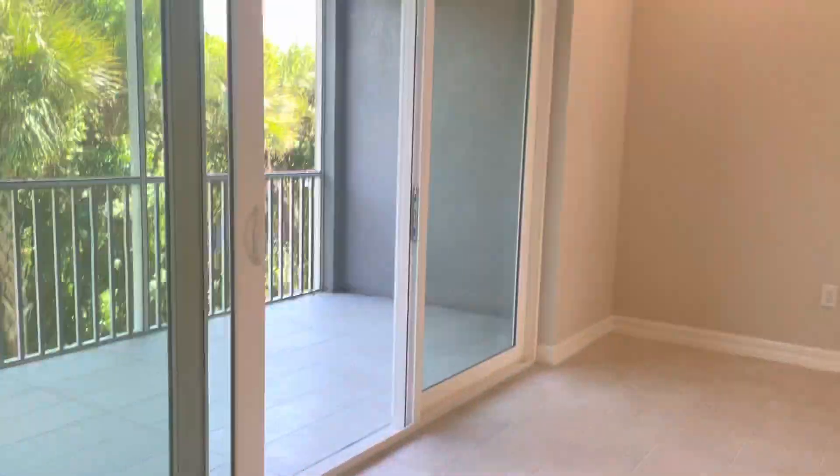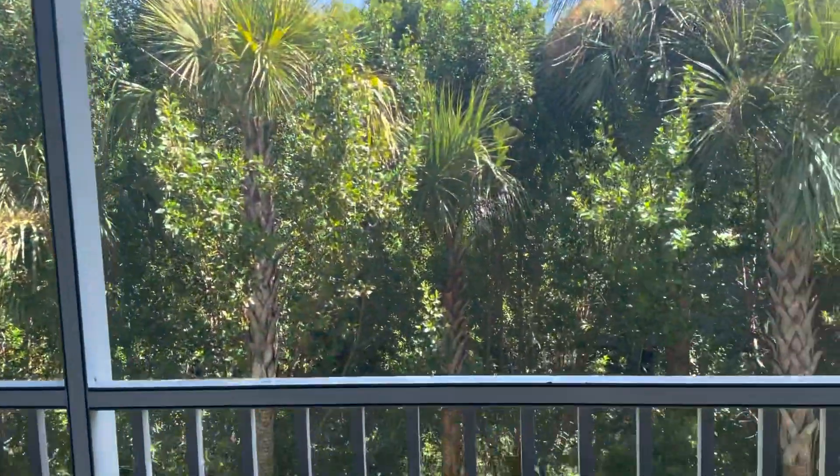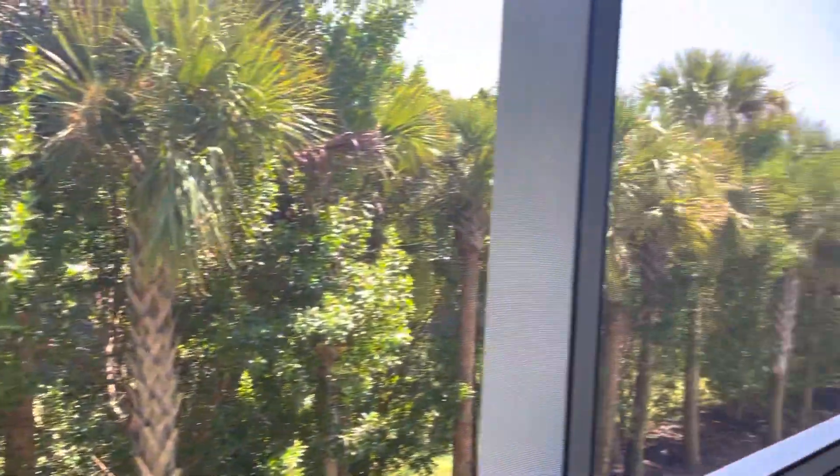Thank you — hurricane-rated doors. And this backs up to a preserve, so it's very quiet back here.